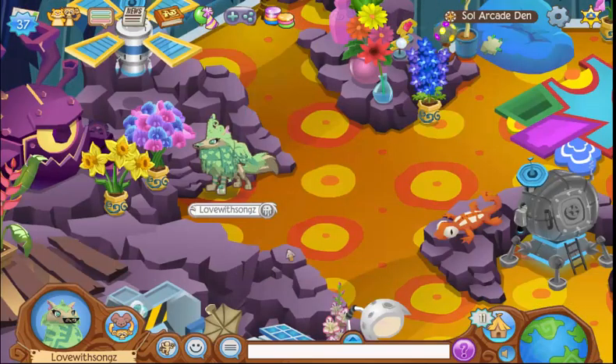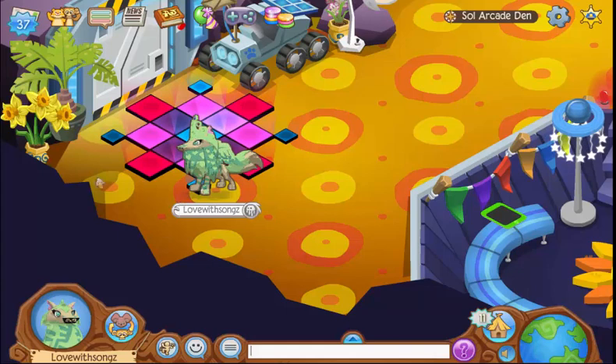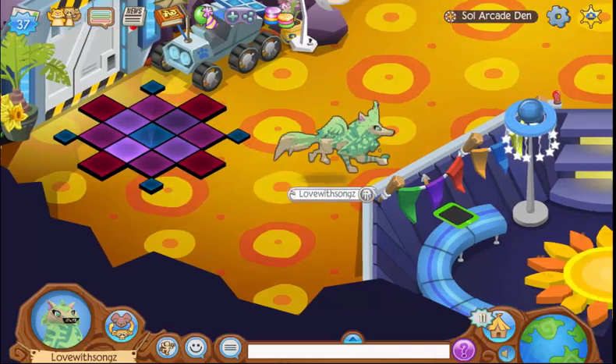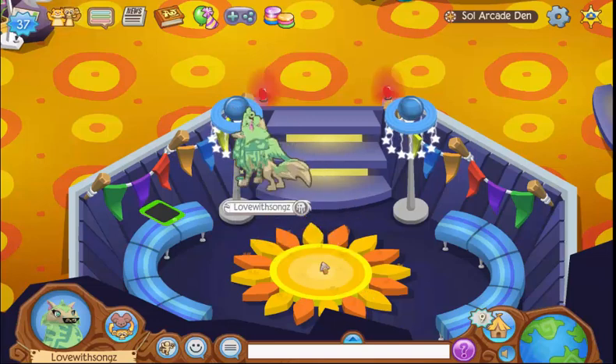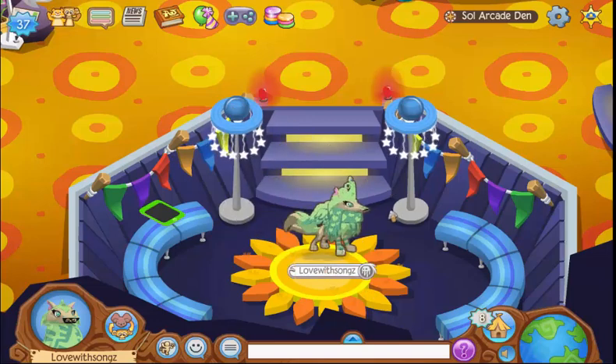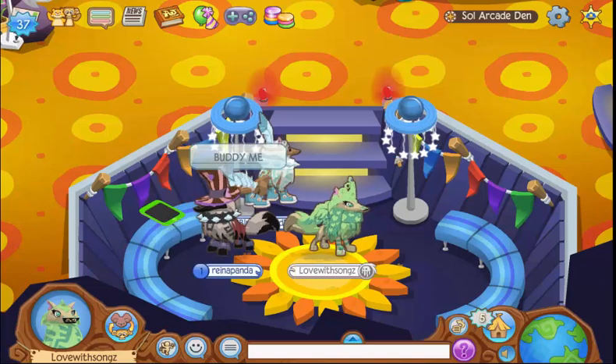Oh, this is actually really cute! I really like these plants over here — I think they're really nice, and it's pretty cool that all the plants are on the rocks. This item is pretty cool too; I think you get it from a code on Animal Jam. That's pretty neat — and this setup down here is really cool.